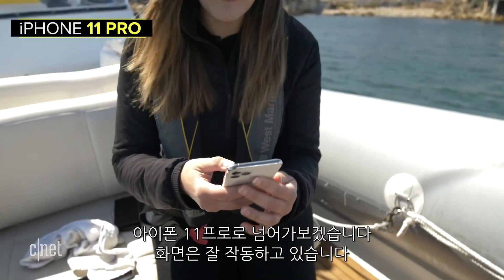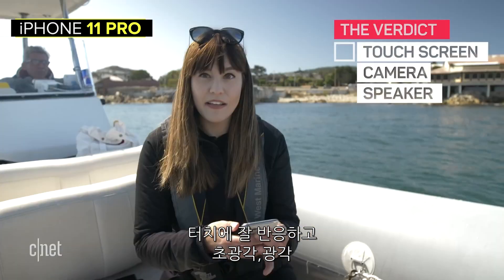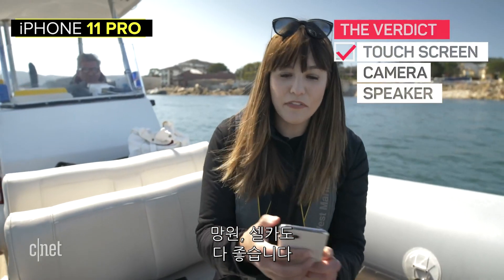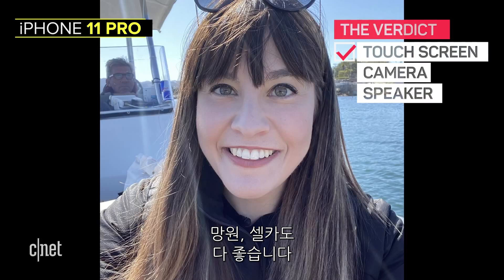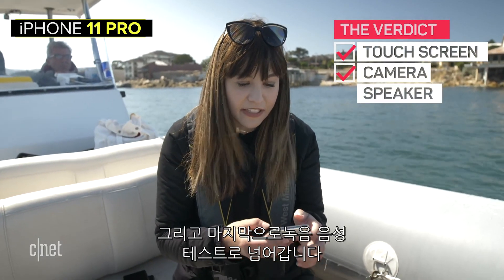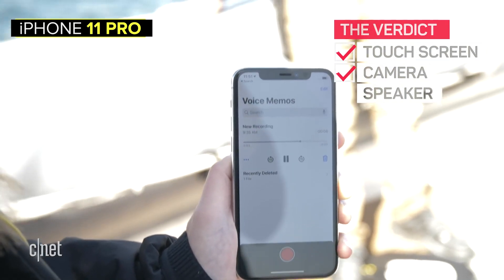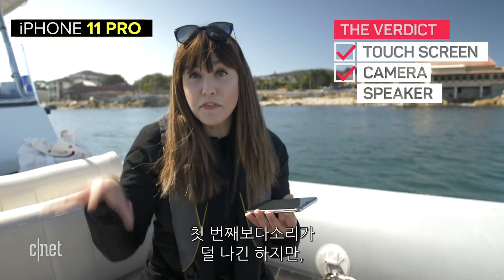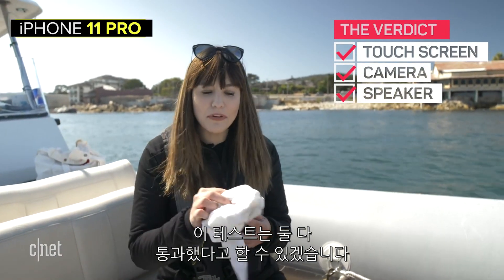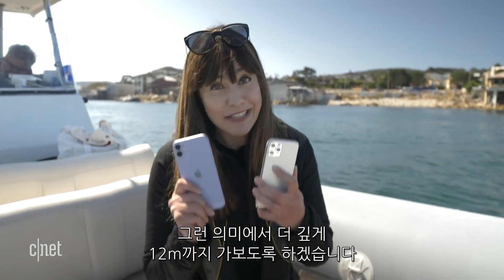Let's take a listen to the 11 Pro — check the screen, all seems to be working and it's responding to my touches. Camera: wide, ultra wide, 2x — selfie seems to be working fine. The images look fine, no evidence of fogging. And the voice test: testing, testing, one, two, three, voice recording on the iPhone 11 Pro. Sounds a lot softer than the first dive, although it doesn't sound as waterlogged as the speaker from the iPhone 11. Both of them have survived just fine, so that means we have to go even deeper — at least 12 meters this time.